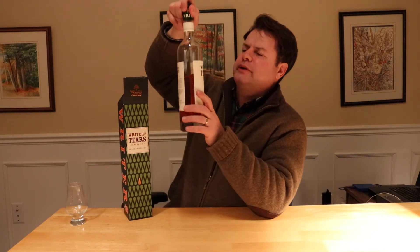If you've been reading some James Joyce, maybe you should have this to drink along with your great novel. Writer's Tears is produced by an independent bottler, the Walsh Distillery Limited, which is owned by the Walsh family. They also produce The Irishman.